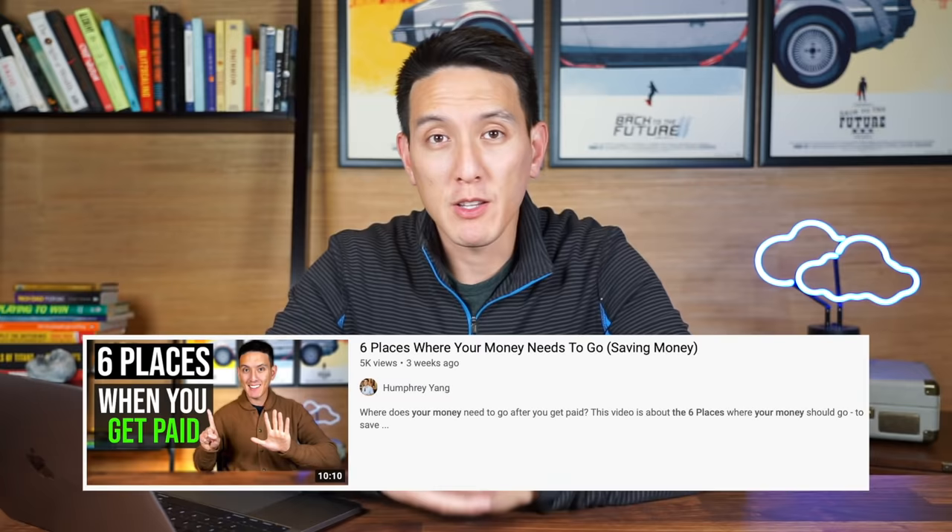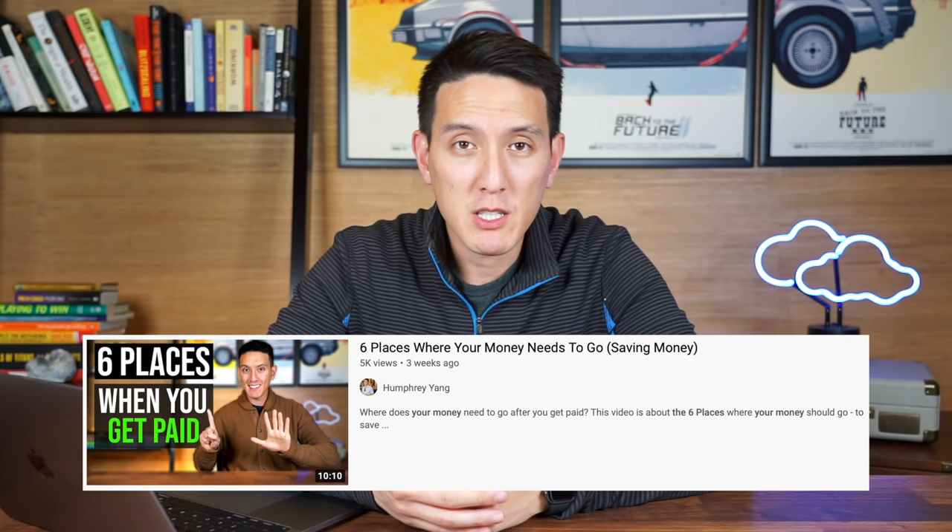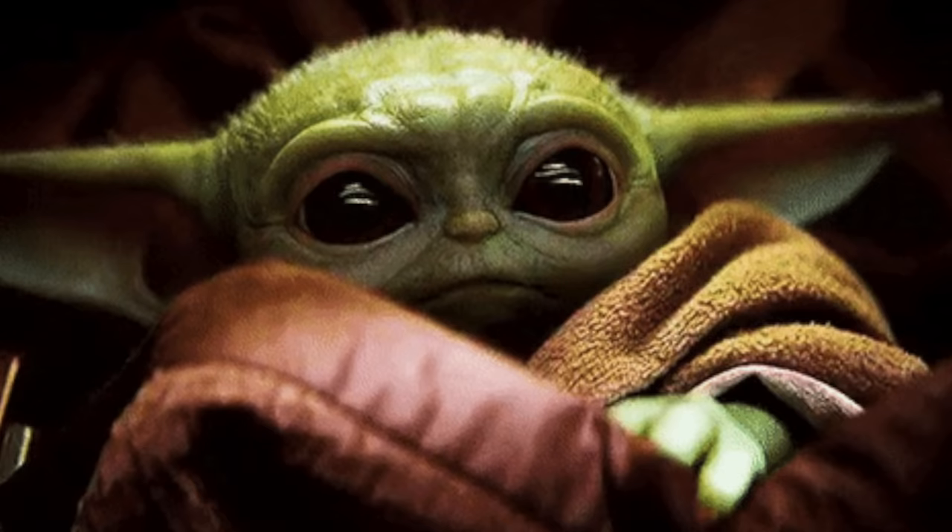If you watched my video on the six places where your money needs to go after you get your paycheck, one of the first suggestions I made was saving for retirement. I'll leave a link in the description below. Having your money go towards future you is going to give you some peace of mind and actually secure your financial future — that's where the Roth IRA really comes in.